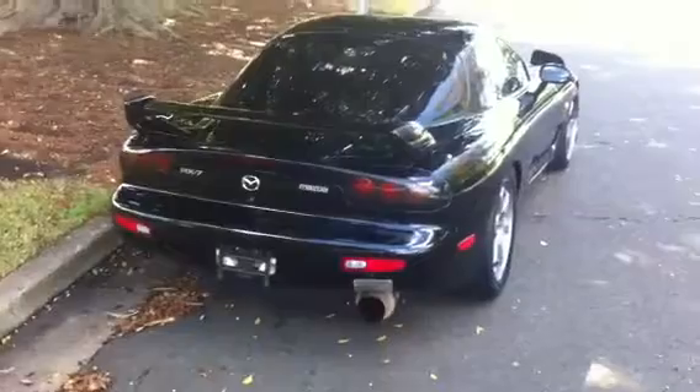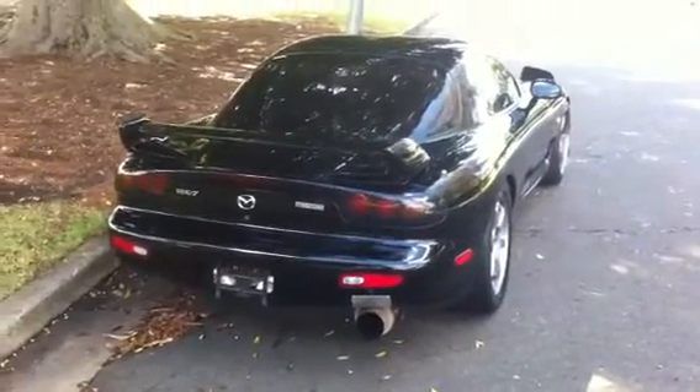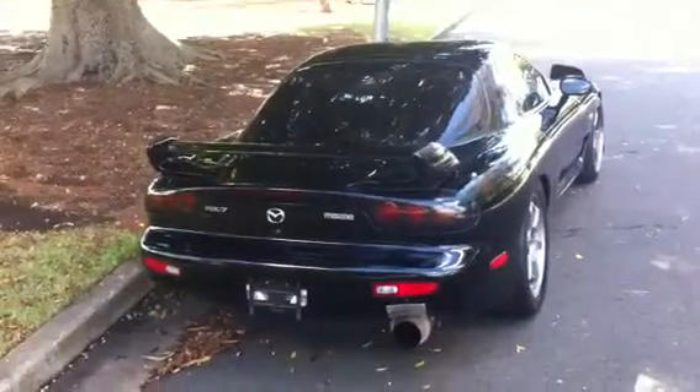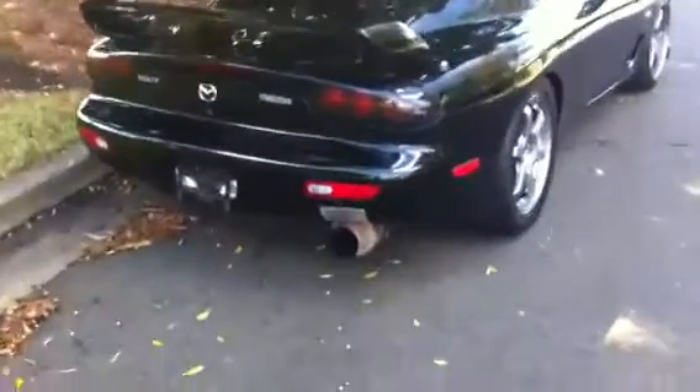Basically a stock car apart from the exhaust. Under the bonnet is totally stock. It's got a beautiful set of pipes on it, so it sounds beautiful. And it's a very clean car. That's the pipe there.